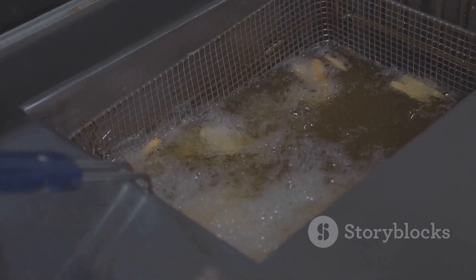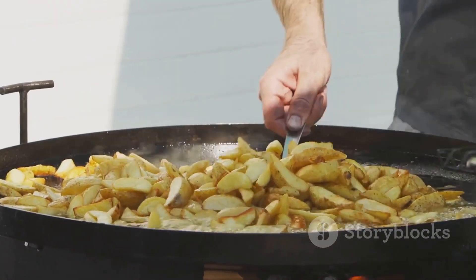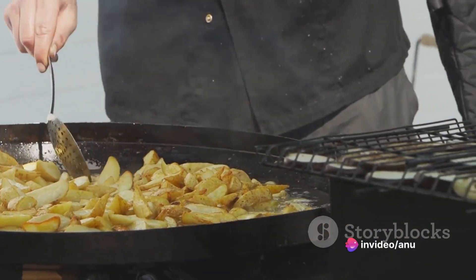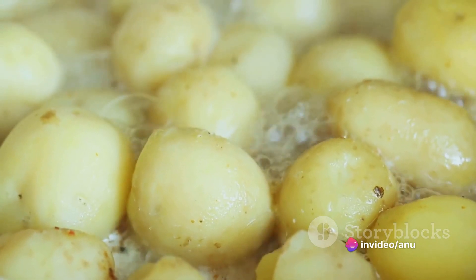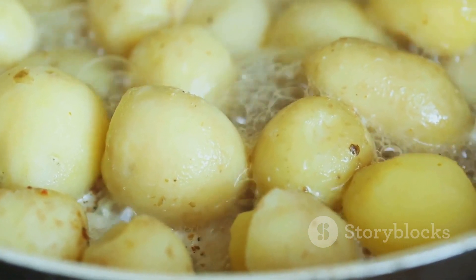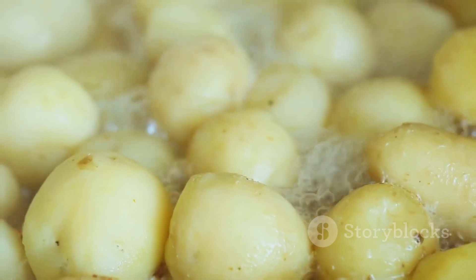After a few minutes, the potato twister emerges, now a delicious shade of golden brown. But the journey doesn't end there. The next step is the flavoring: a sprinkle of salt here, a dash of pepper there, and for those who like a kick, a generous dusting of chili powder. Each twister is customizable, making every bite a personal experience.